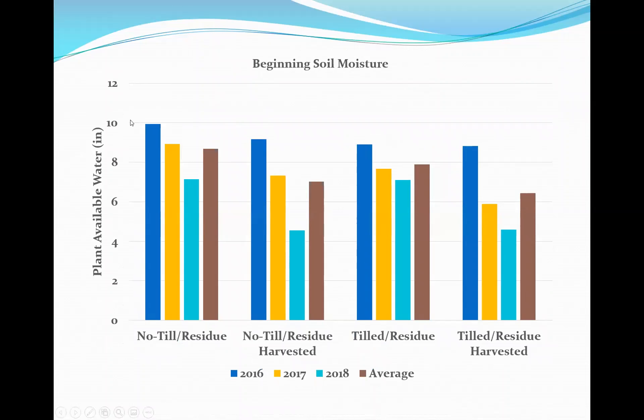Beginning soil moisture tracks these differences clearly — we expect declining water contents over time given our limited water situation. In 2016, starting values were around 9 to 10 inches with residue, compared to sub-6 inches where we removed residue. In 2018, residue plots were at about 7 inches while no-till no-residue plots were sub-5 inches. Tilled with residue removed was also close to 5 inches. The impact of residue management over winter is having a significant effect on beginning soil moisture.